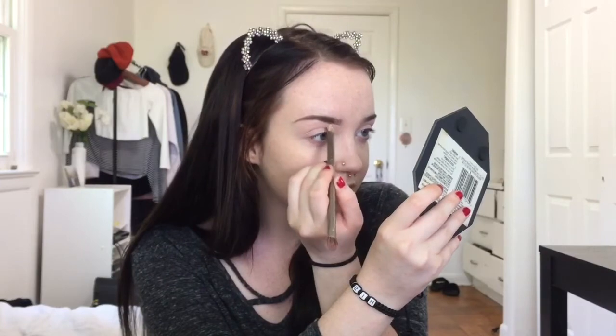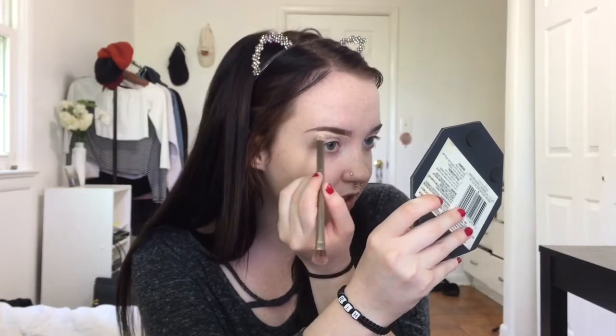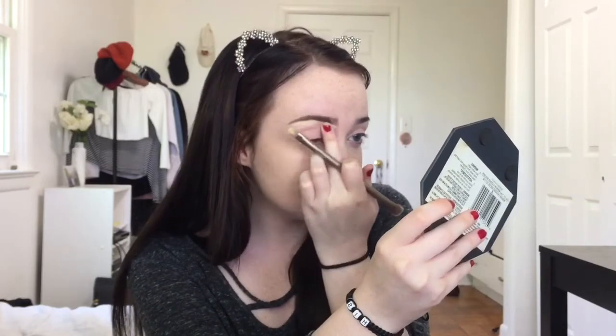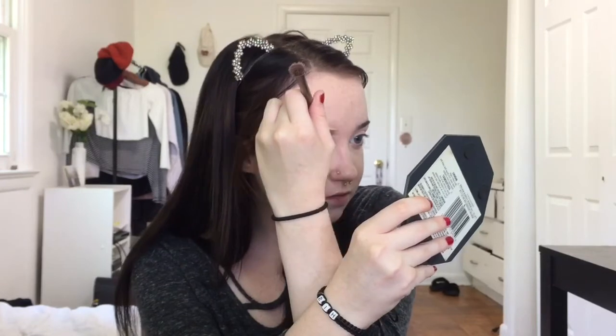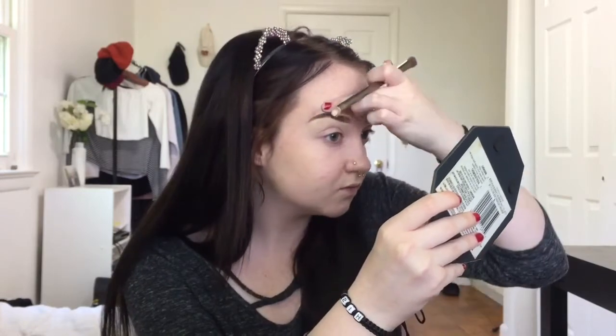I think she uses concealer under her brow. So I'm going to take my concealer brush and the Anastasia Beverly Hills palette and take the yellow shade to conceal under my brow — just lightly, since it doesn't look like she uses a lot. I'm going to blend the concealer with my fingers, very lightly on the top as well. Since I already have my foundation on, the concealer isn't blending perfectly, but I'll blend it later. Now I'm going to do the other eyebrow and I'll be right back.